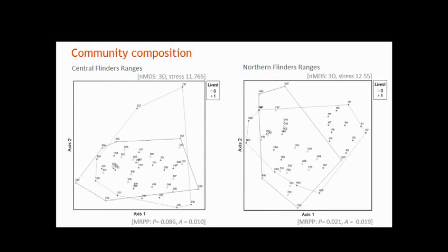We can also look at community composition, retaining all species and abundance data. Each dot represents one site at one year, and proximity of points indicates similarity in small mammal and reptile composition. We're specifically interested in whether composition differs between areas where stock are present versus removed. It's a three-dimensional solution — showing two of the three axes here — and there is a statistically significant difference in the northern Flinders Ranges, and close to significant in the central Flinders Ranges.